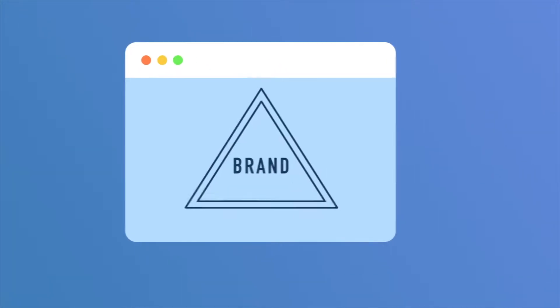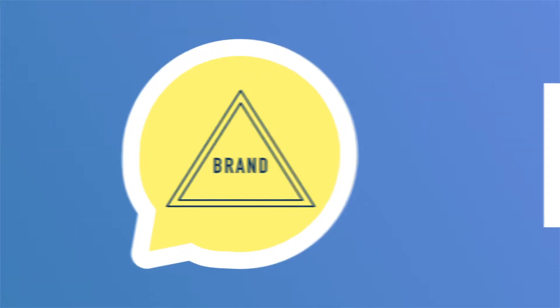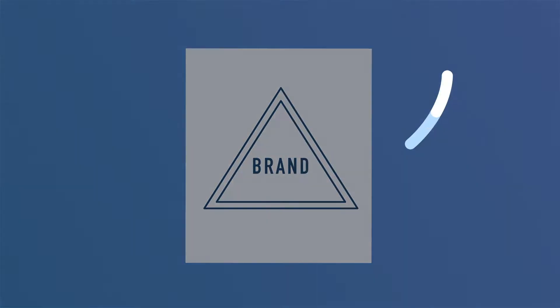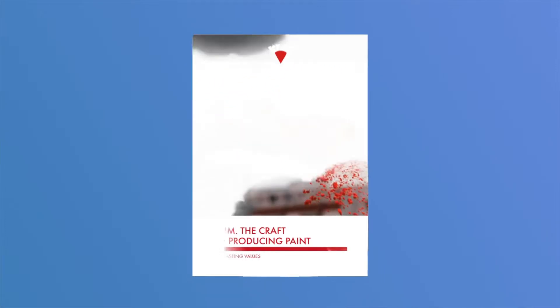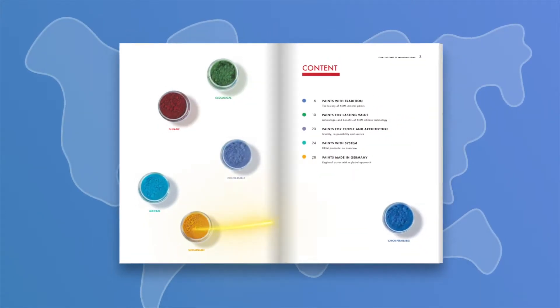Is your brand image consistent across all communication channels, including your documents? FlippingBook turns your PDFs into lifelike digital flipbooks, enriching your brand story on the web.